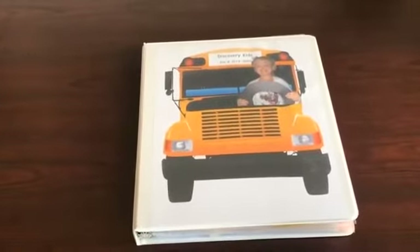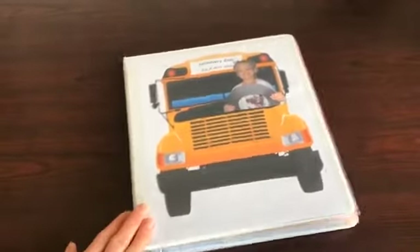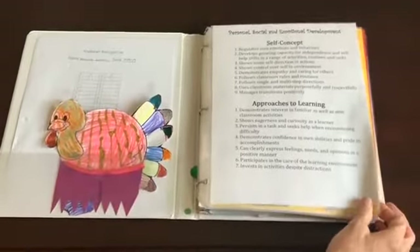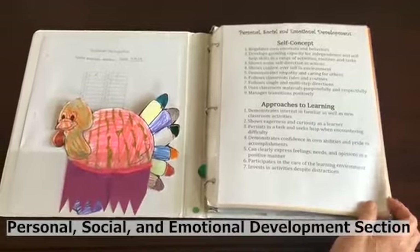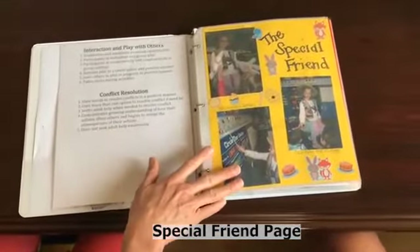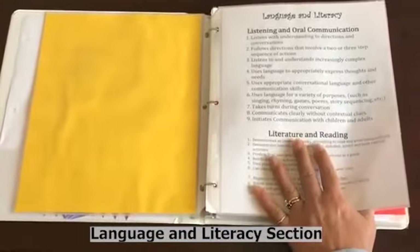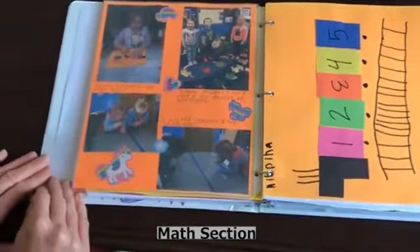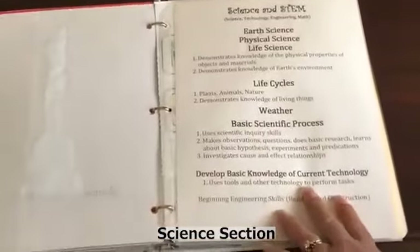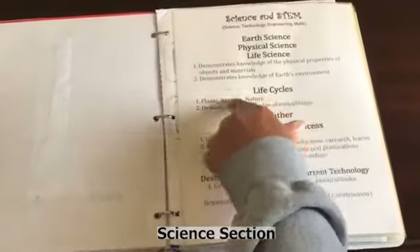Here is an example of a completed portfolio — this is the cover page. We start out with a personal, social, and emotional development section, which we like to use for conferences. This is your language and literacy — written, oral, and reading. You'll see math, fine motors, scissor skills, shapes, numbers, and puzzles. We do a life cycle every year of the butterfly, all the earth sciences, and social studies.